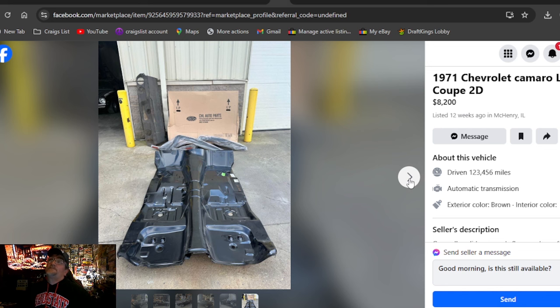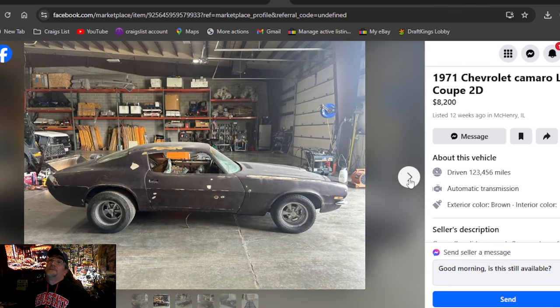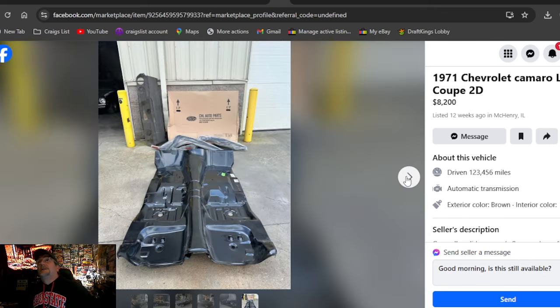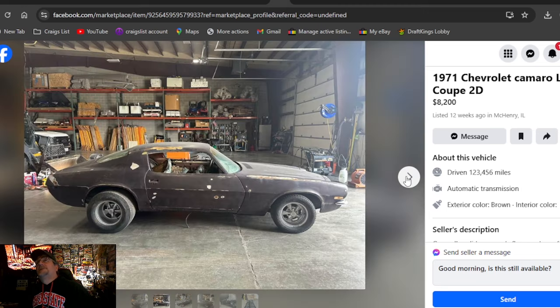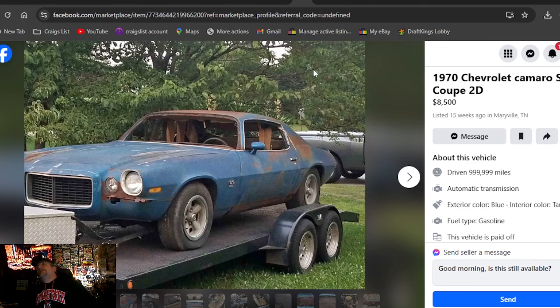You're going to give $8,200 for it and then have to put a floor pan in it? No way. I do love the wheels — the Cragers look great. These cars always looked real good with big fat tires on the back. What an awesome car. There's no way I'd pay $8,200 for that rotted-out thing — but that's me. He does have a $3,000 one-piece floor pan from firewall to trunk.